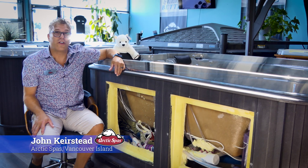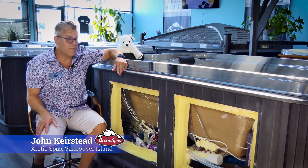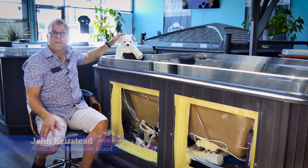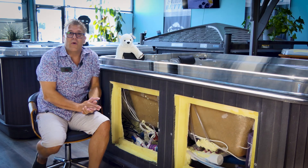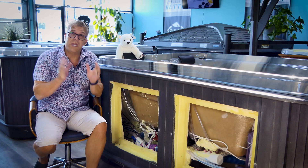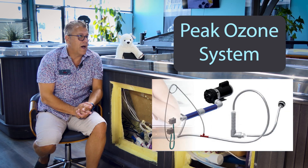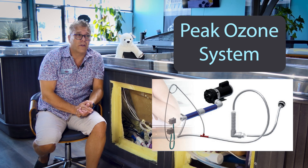Hi there, this is John Kirstead from Arctic Spas Vancouver Island with another video. I've got to introduce my co-host here, Nanook. Today we're going to do a bit of a deep dive into ozone, and in particular the Peak Ozone system that we have installed on all of our Arctic Spas that we sell here.